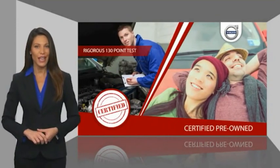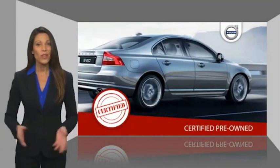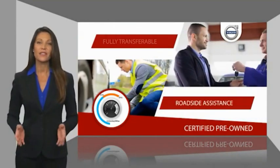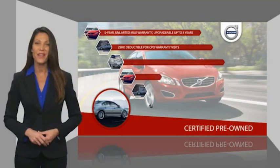Volvo certified pre-owned vehicles pass a rigorous certification process that should set your mind at ease. Once certified, the vehicle gets a factory-backed warranty, roadside assistance, and is fully protected. Stop by your Volvo dealer today to find out more.